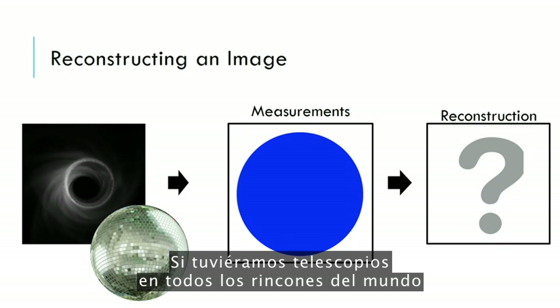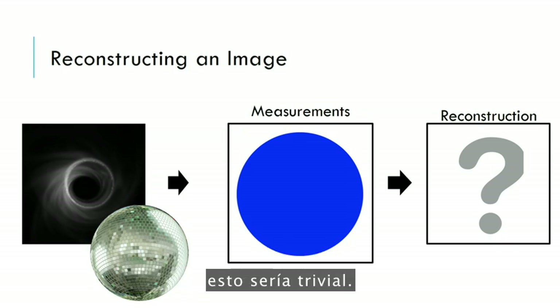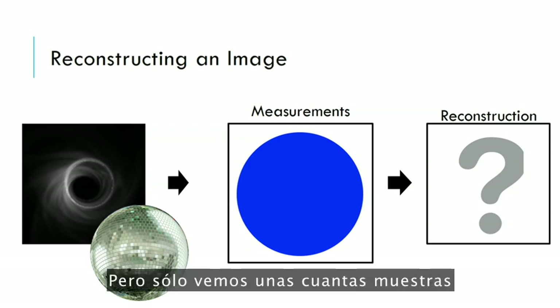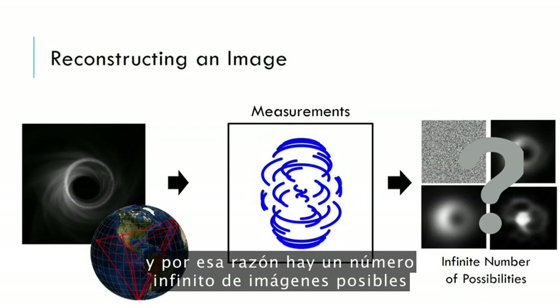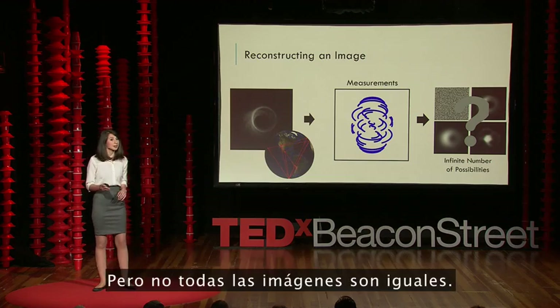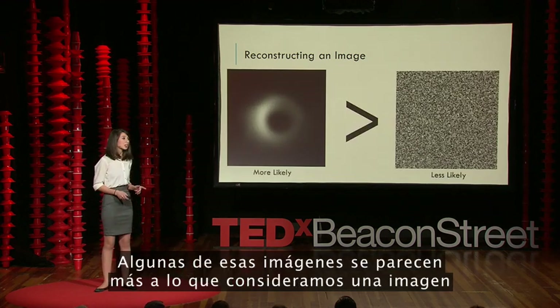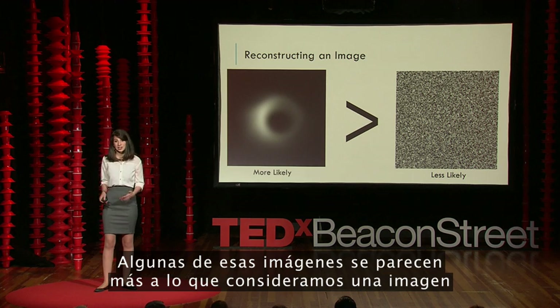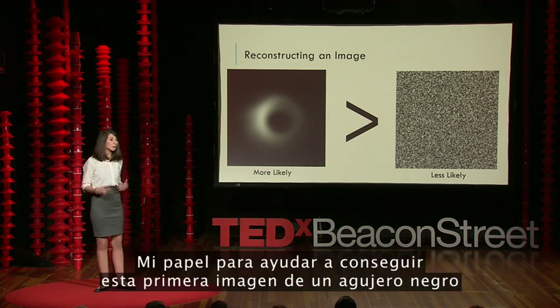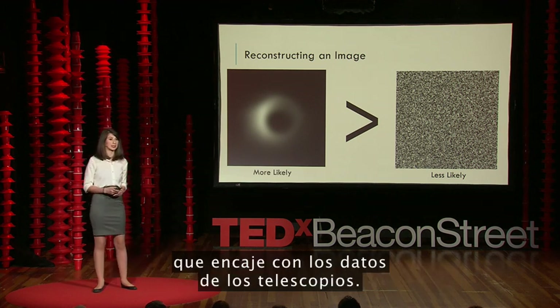If we had telescopes located everywhere on the globe — in other words, the entire disco ball — this would be trivial. However, we only see a few samples, and for that reason there are an infinite number of possible images that are perfectly consistent with our telescope measurements. Not all images are created equal — some of those images look more like what we think of as images than others. And so my role in helping to take the first image of a black hole is to design algorithms that find the most reasonable image that also fits the telescope measurements.